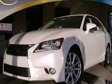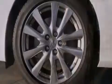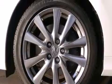This is a brand new 2013 Lexus GS350, with great fit and finish. It has a 3.5 liter 6-cylinder engine and a 6-speed automatic transmission.